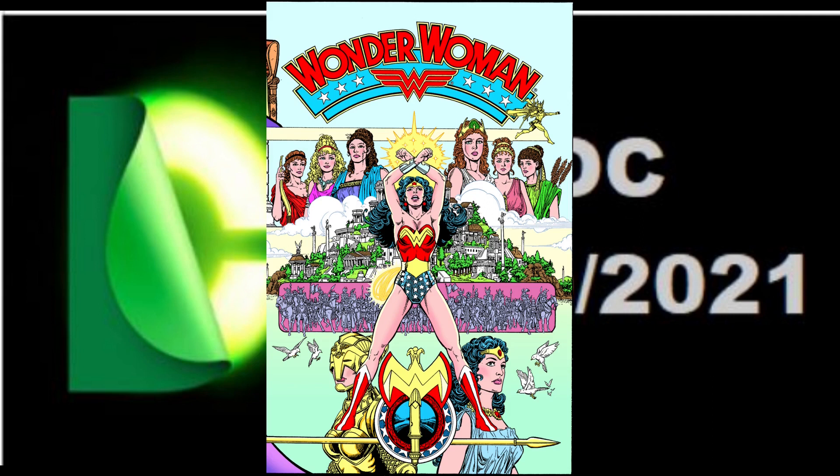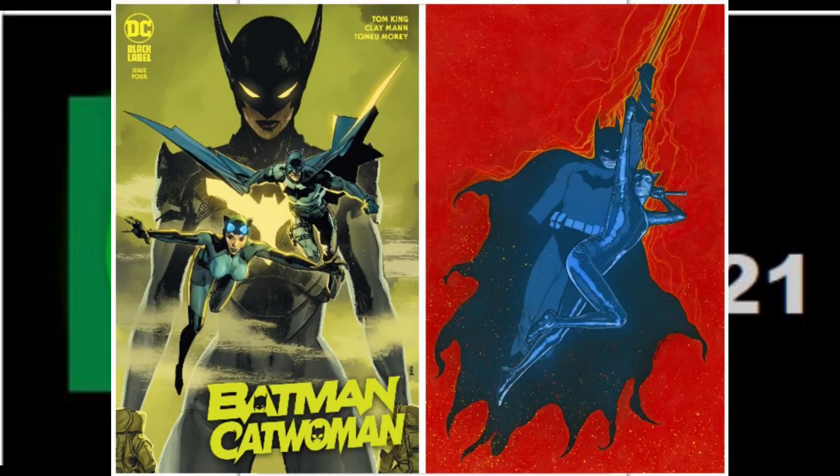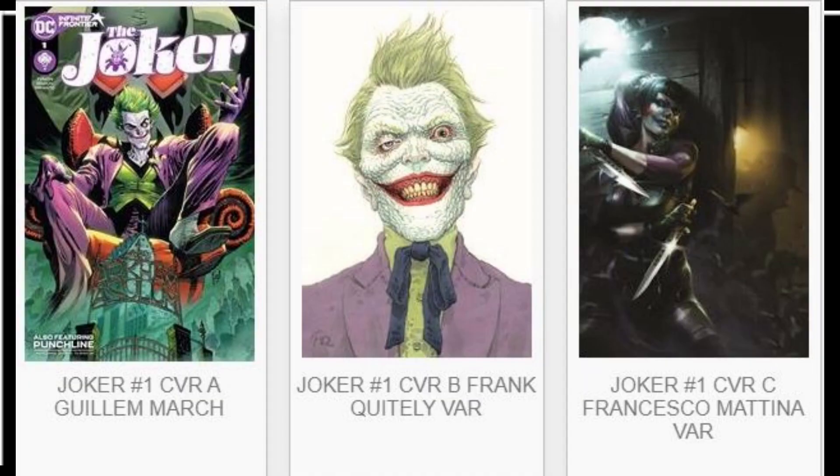We also have American Vampire No. 6 in this Scott Snyder limited run — this is cover A, with no art for cover B as of yet. We've got Batman Catwoman No. 4 with two covers showing, and I believe there may be a third. Green Lantern Season 2 ends its run with issue No. 12 with two beautiful covers. We have Joker No. 1 hitting the stands with three covers.